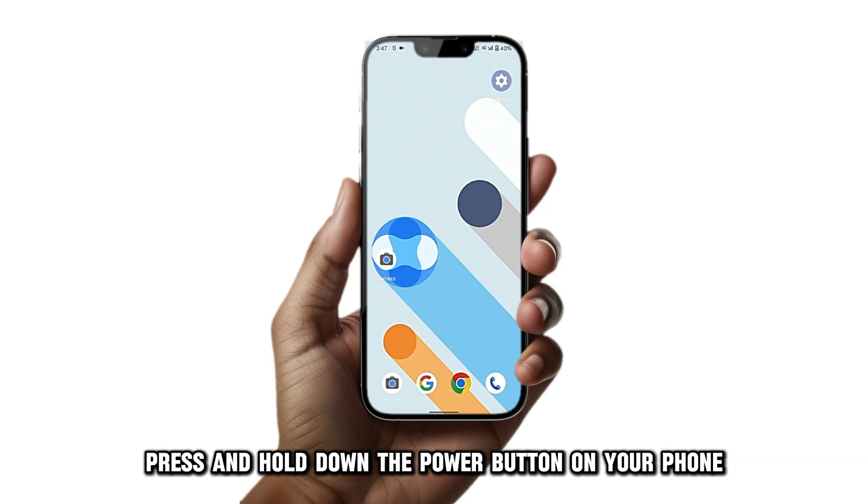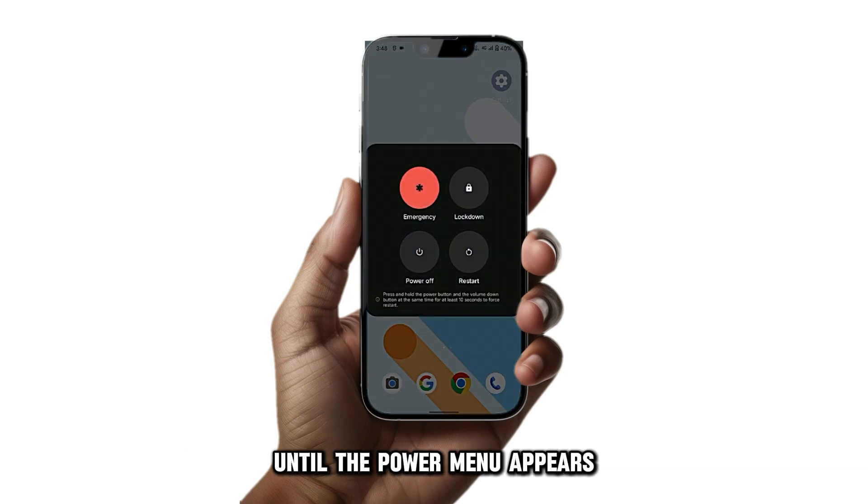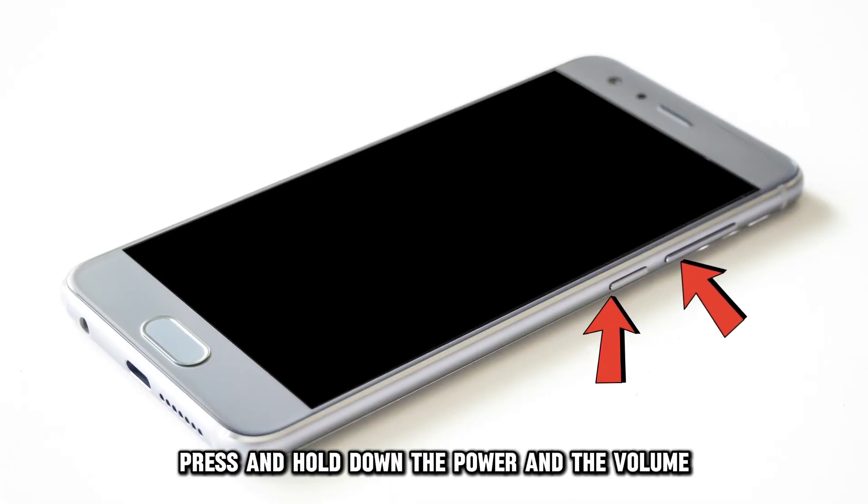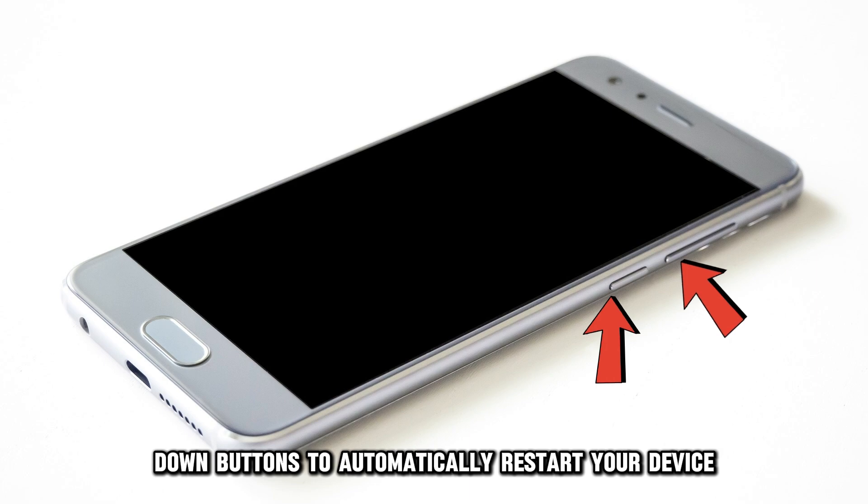Restart your phone. Press and hold down the power button on your phone until the power menu appears, then select Restart on the menu. Alternatively, simultaneously press and hold down the power and the volume down buttons to automatically restart your device.